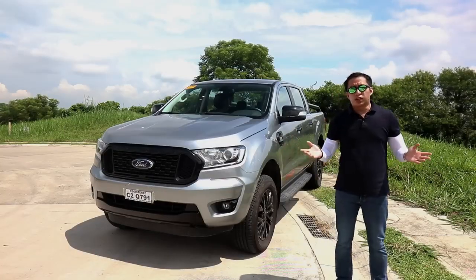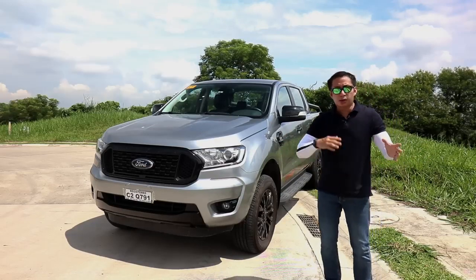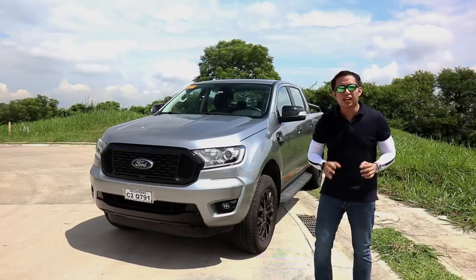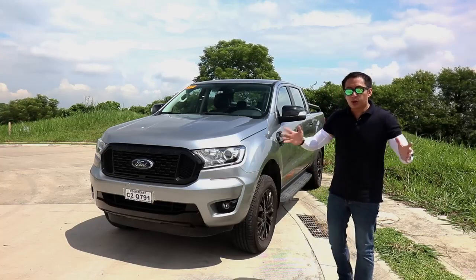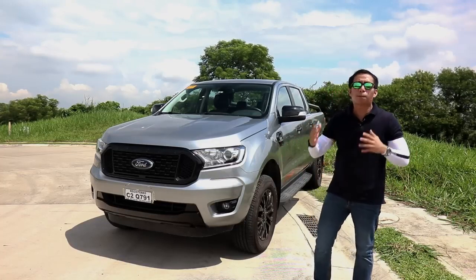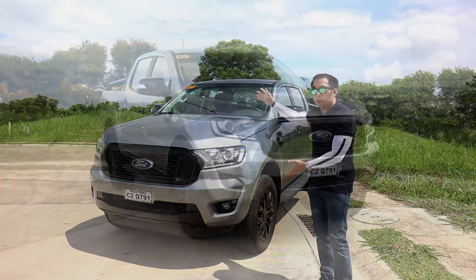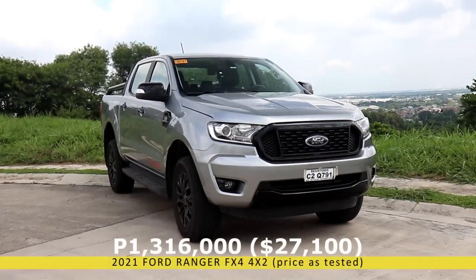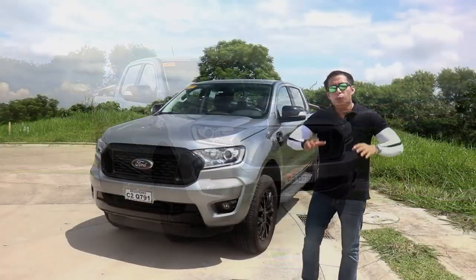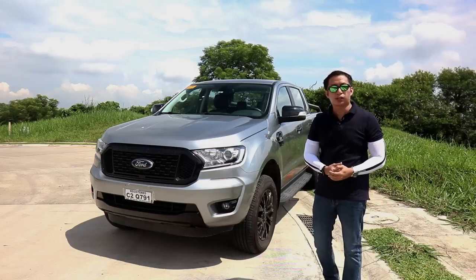When Ford first came out with the Ranger FX4 in 2002, it was a buffed-up Ranger meant for serious off-roading, with BF Goodrich tires, tow hooks, and even an MP3 player. Ford has now revived the FX4 nameplate as a budget off-roading option compared to the Ranger Raptor. The FX4 4x2 automatic retails for 1,316,000 Philippine pesos, and the 4x4 option is another 100,000 pesos more, looking identical on the outside but adding four-wheel-drive capability.